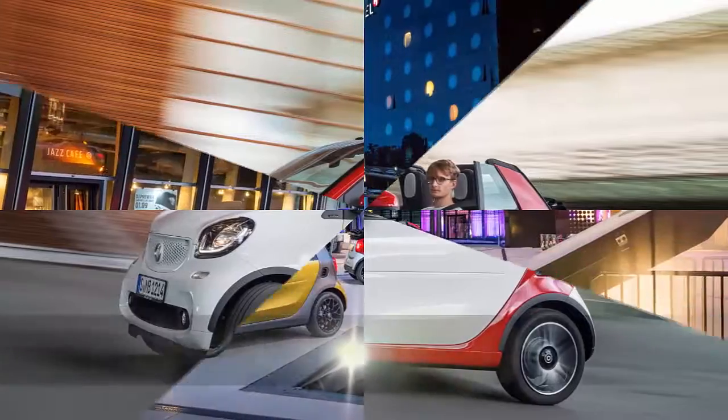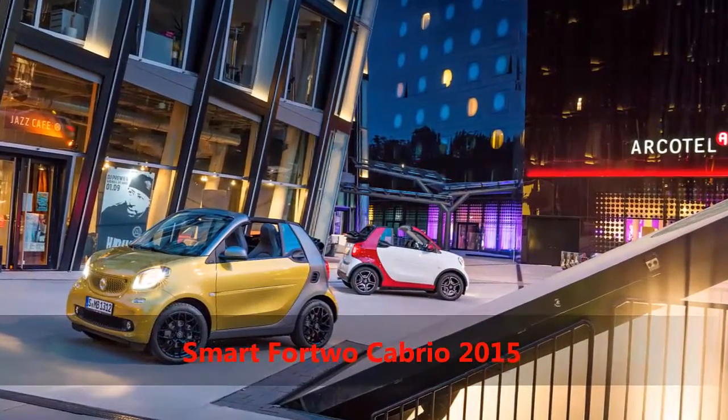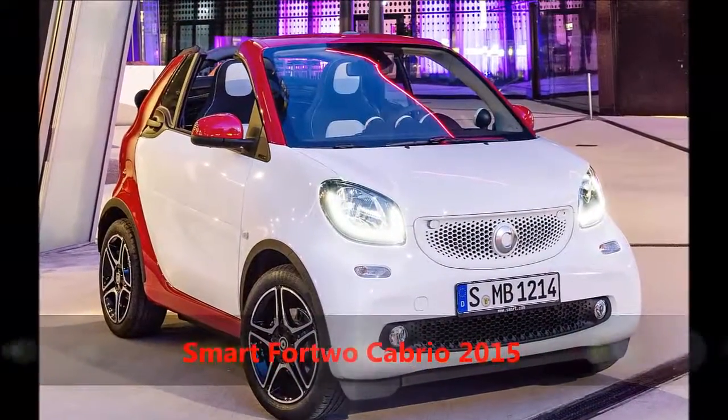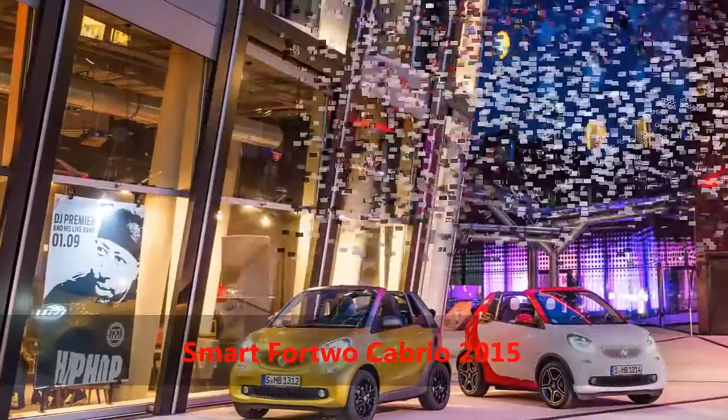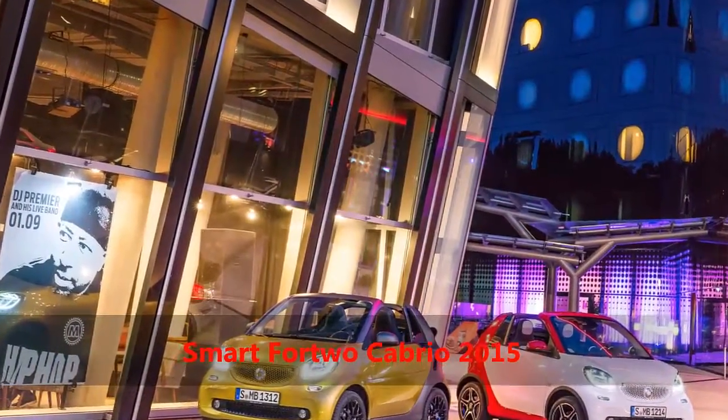Some of you might still be wondering why Smart has decided to call it three cars rolled into one. After all, it's either coupe or convertible, right? Well, removing the side roof bars turns the car into a full-blown convertible, while keeping them on allows one to drive a car with a large sliding canvas roof.